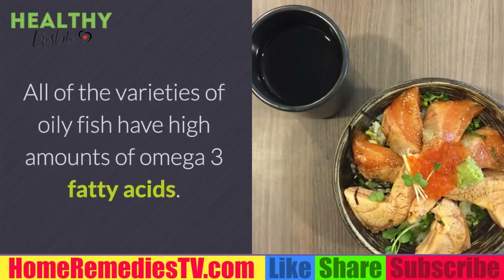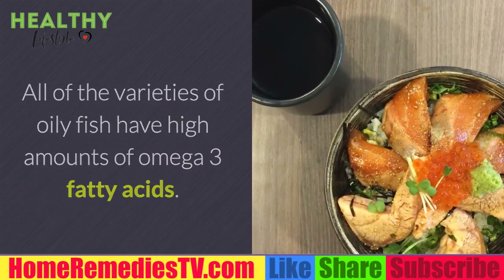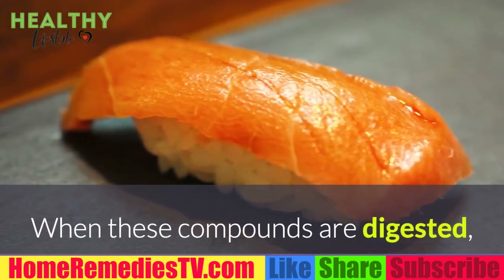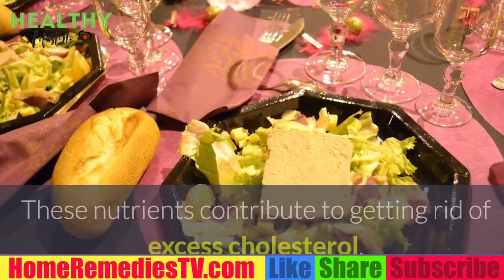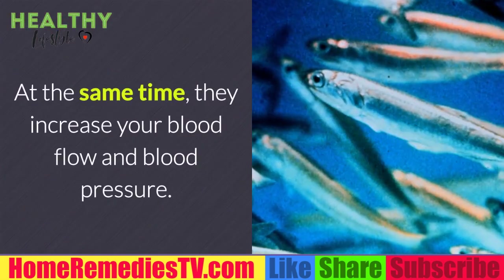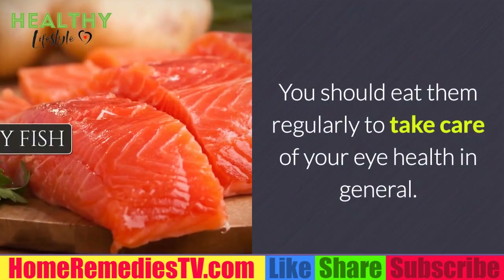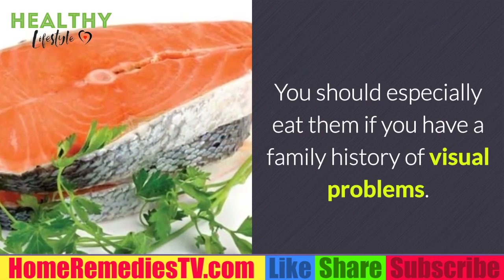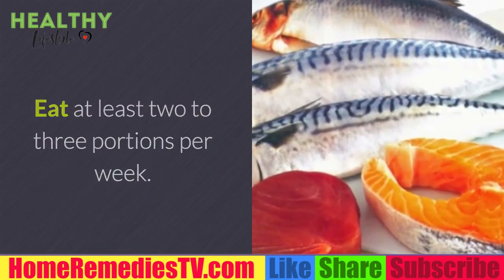Three: Oily fish. All varieties of oily fish have high amounts of omega-3 fatty acids and antioxidant compounds. When digested, these compounds reduce inflammation and premature cellular aging, help get rid of excess cholesterol, and increase blood flow. Eat them regularly to take care of your eye health, especially if you have a family history of visual problems. Aim for at least two to three portions per week.